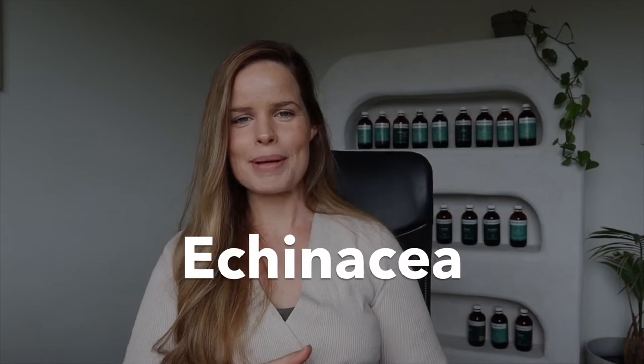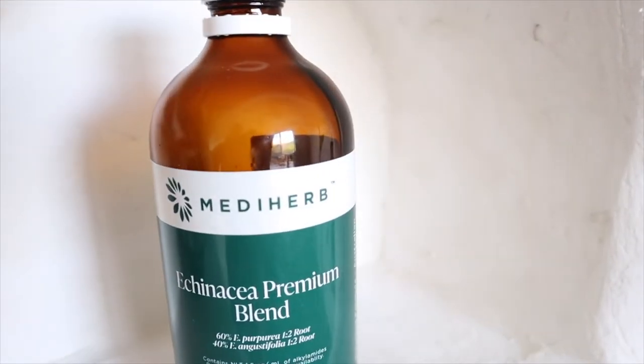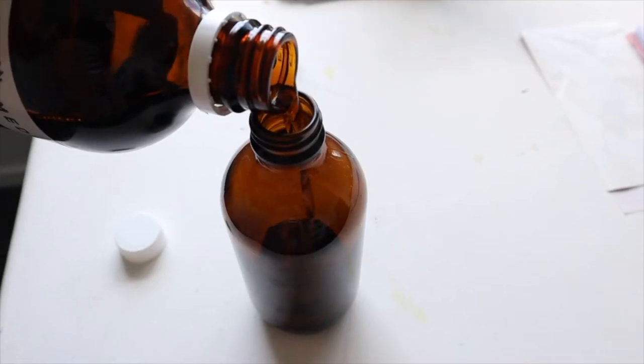Echinacea is my next pick — it's an absolute wonder herb for the immune system. It's a great natural remedy for mastitis as it helps to clear the infection, downgrade inflammation, and stimulate a healthy immune response. I recommend taking it in tincture form if you can get it through a naturopath or your health food store, but there are also some great tablet formulations as well.